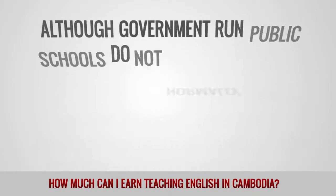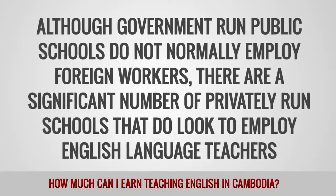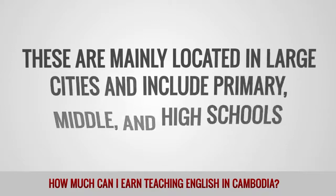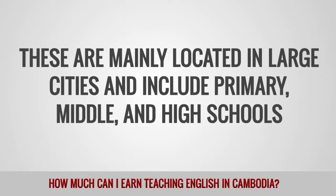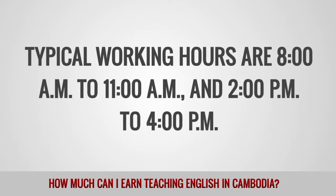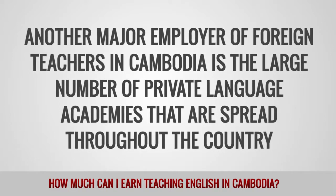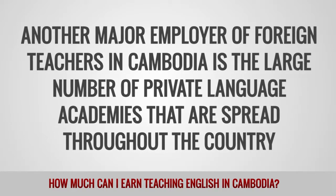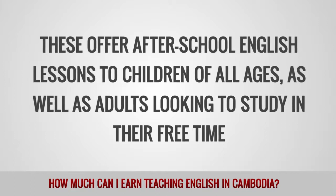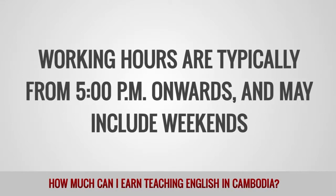Although government-run public schools do not normally employ foreign workers, there are a significant number of privately run schools that do look to employ English language teachers. These are mainly located in large cities and include primary, middle, and high schools. Typical working hours are 8 a.m. to 11 a.m. and 2 p.m. to 4 p.m. Another major employer is the large number of private language academies spread throughout the country. These offer after-school English lessons to children of all ages as well as adults looking to study in their free time. Working hours are typically from 5 p.m. onwards and may include weekends.